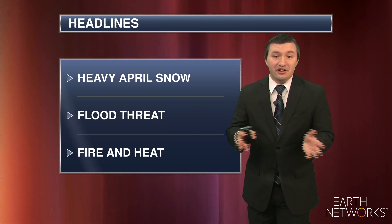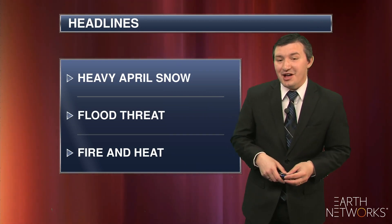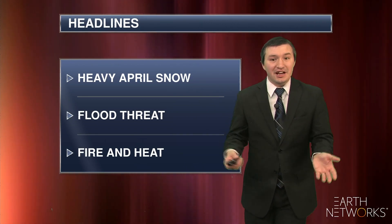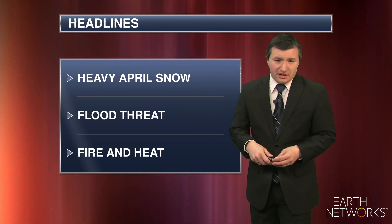This is your Extreme Weather Outlook here on this Friday, April 16th of 2021. I'm meteorologist Daniel Kaiser. We're watching a couple areas of heavy snow across the nation, also watching the continuing flood threat along the Gulf Coast, and fire and heat out west.